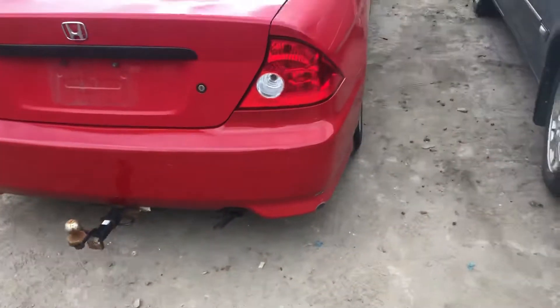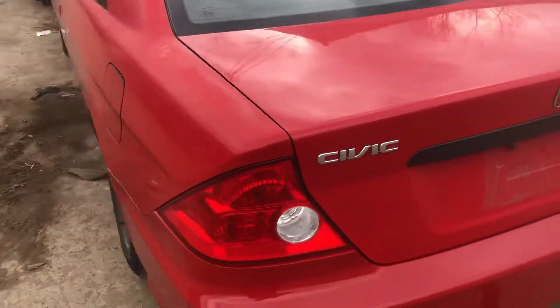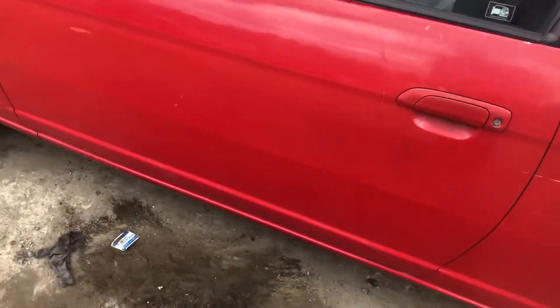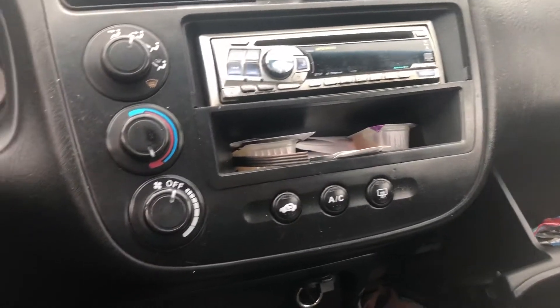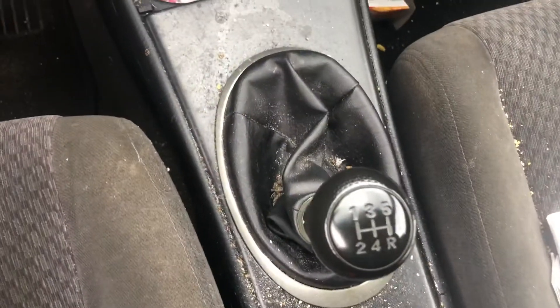Quarters are scuffed. Good taillight. Rear bumper is scuffed on the corner. Lid is scratched. Another good taillight. Other side quarter is also scuffed — been sideswiped. Driver's door is scuffed. Manual windows. 148,000 miles. Aftermarket radio, heat and AC, manual.